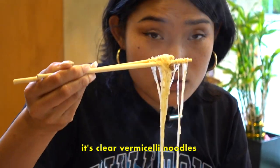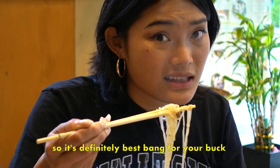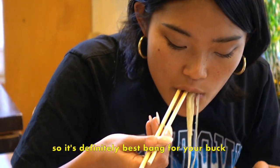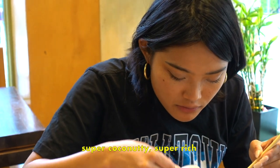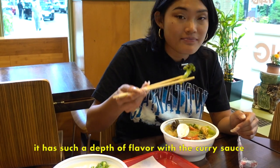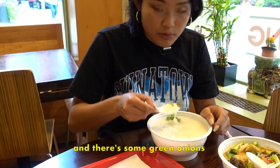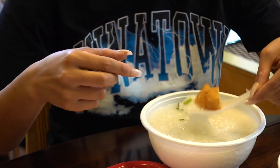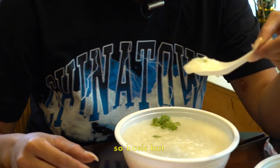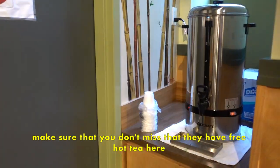It's clear vermicelli and noodles, which isn't actually authentic to the laksa. In Boston it's kind of hard to find authentic Malaysian food, so it's definitely the best thing available. It's super coconut-y, super rich, and has such a depth of flavor. With the curry sauce and the vegetables — and the jok is perfect for when you're sick, just rice porridge. Throw some fried food in it and get that soft soup. It's so basic, but it reminds me of home. And make sure you don't miss that they have free hot tea here.